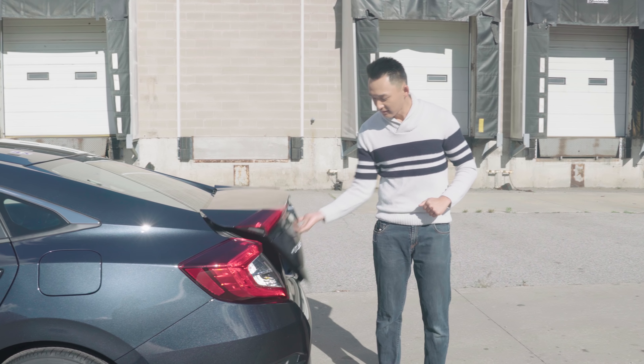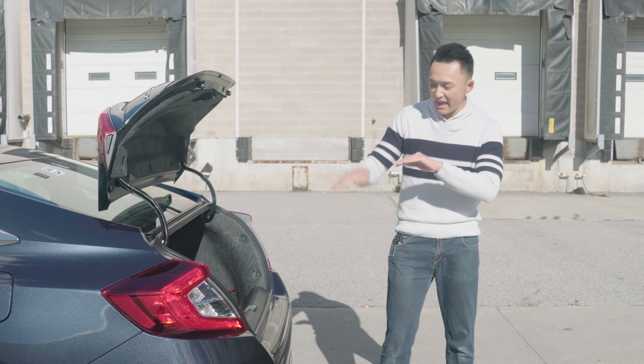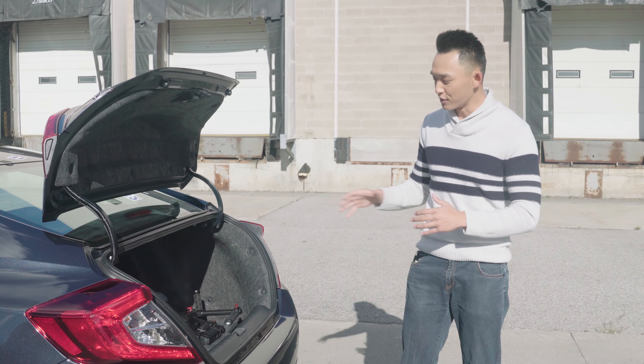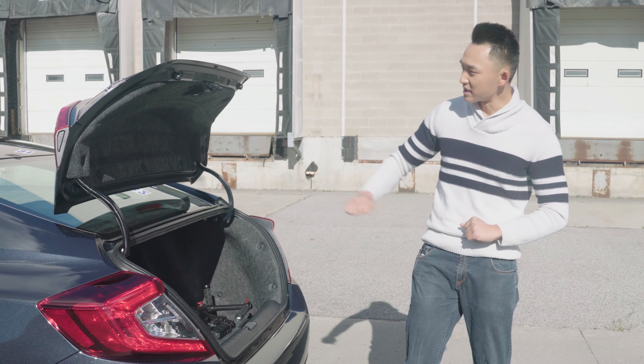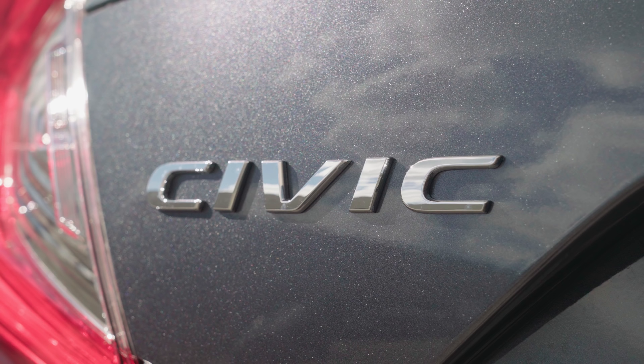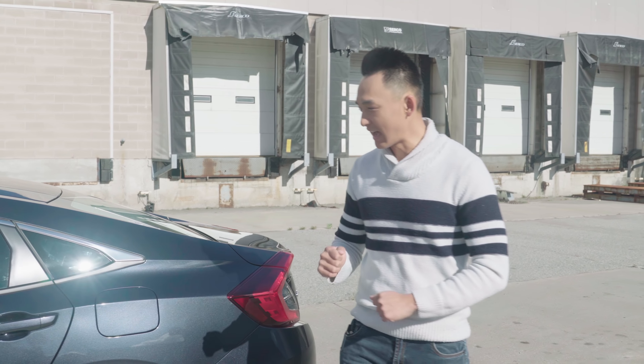Opening the trunk, it's actually quite spacious. I really like how the trunk is very deep and a little bit tall as well. We fit all of our filming equipment in the rear trunk of the Civic — pretty spacious. And as a day-to-day commuter vehicle, I definitely see why the Honda Civic was, and still is, the number one best-selling vehicle here in Canada.